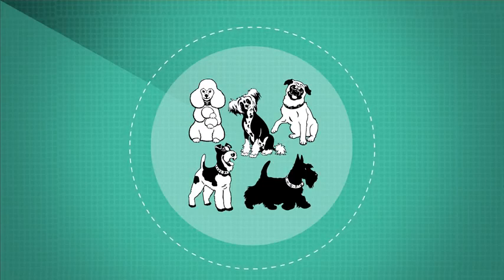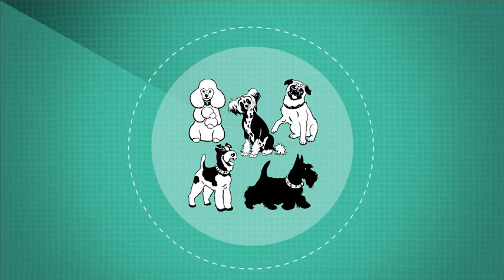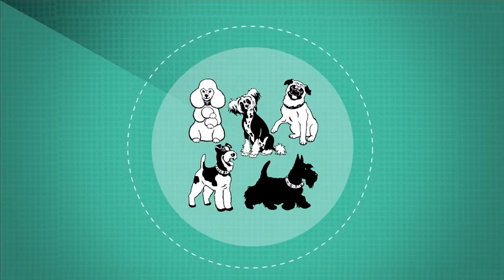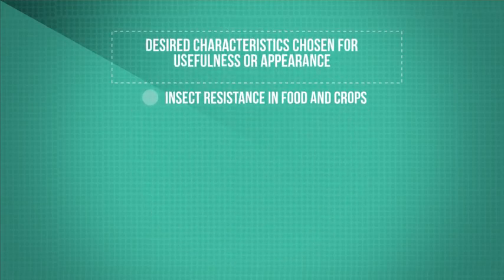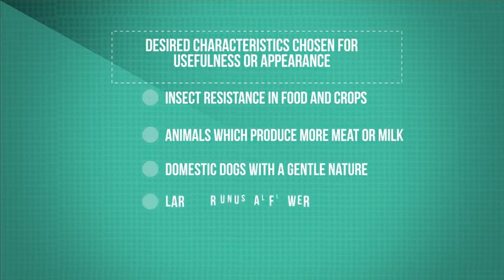Just think of all the breeds of dog that are around today — these were all selectively bred from a common wolf ancestor. The desired characteristics we select for can be chosen for usefulness or appearance, such as insect and disease resistance in food crops by breeding from naturally resistant individuals to increase yields, animals which produce more meat or milk, domestic dogs with a gentle nature, or large and unusual flowers. We just keep breeding and selecting until we hit the desired jackpot.